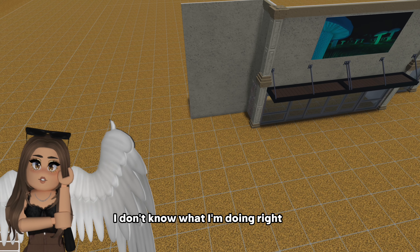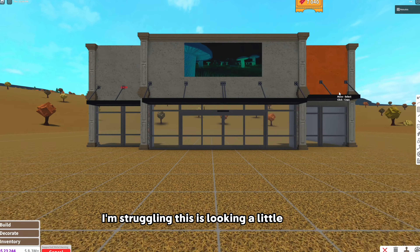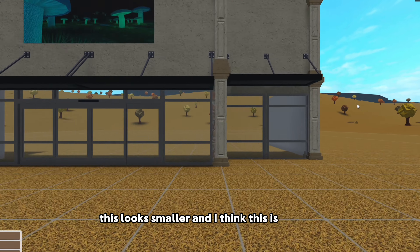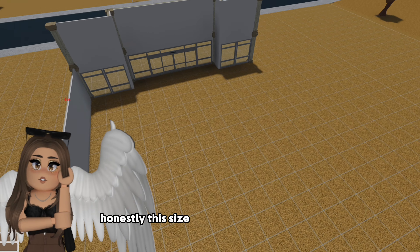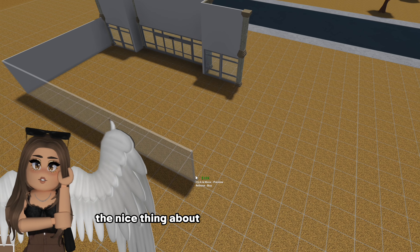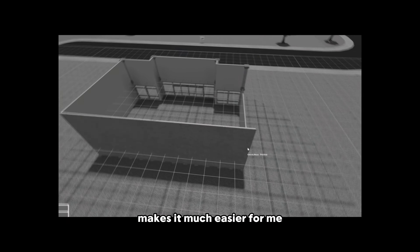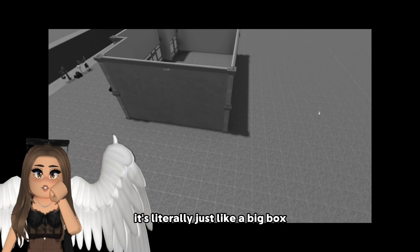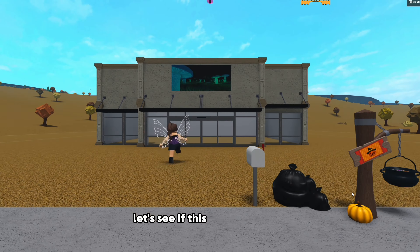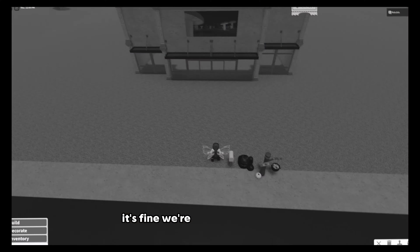I really sound like I don't know what I'm doing right now and to be honest it's kind of true - I'm struggling. This is looking a little bit better. This looks smaller and I think this is the size we're gonna have to go with. The nice thing about commercial buildings is they're usually just a big box, which makes it much easier. There are no windows on the sides or anything. It's literally just a big box.